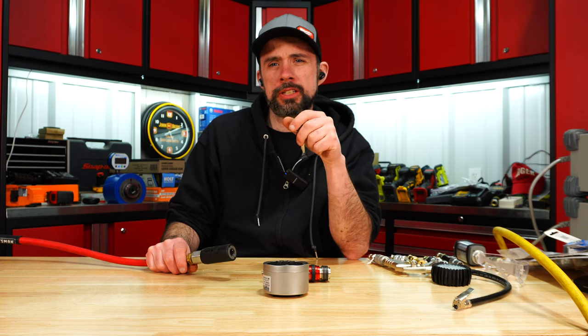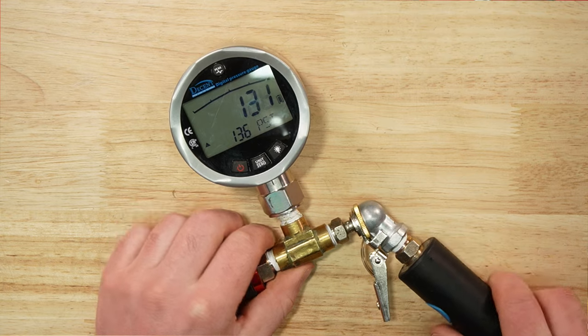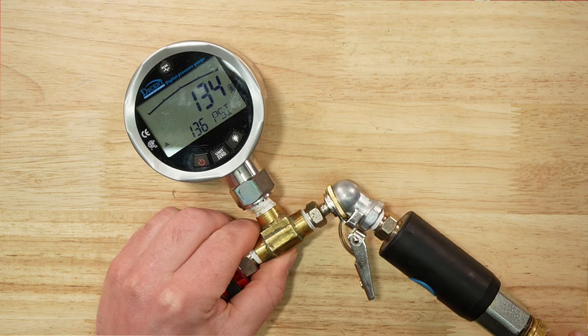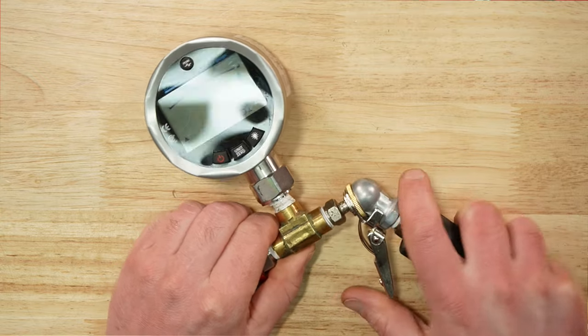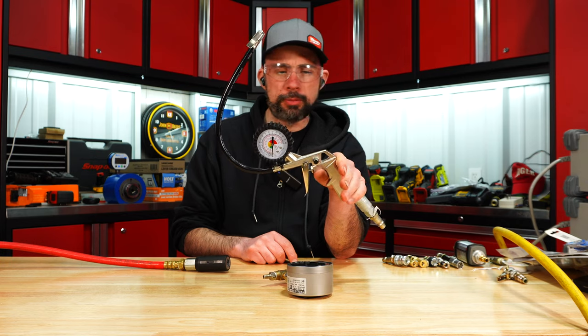Now let's do pressure testing. Starting with the Merlin — you can hear it leak a little bit, but overall it's actually surprisingly not too bad.